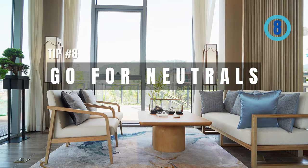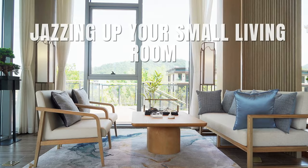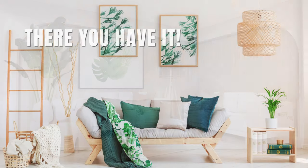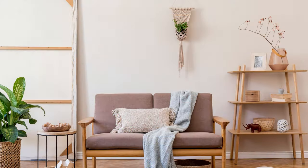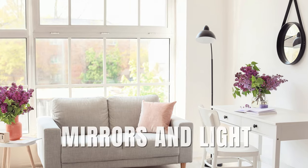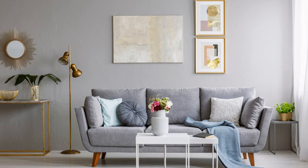Tip number eight: go for neutrals. Neutrals are your sidekick when it comes to jazzing up your small living room. There you have it — a treasure trove of eight small living room tips to amp up your space. By focusing on maximizing space, incorporating multifunctional furniture, and playing with visual tricks like mirrors and light, you can create a cozy and inviting atmosphere even in limited square footage.